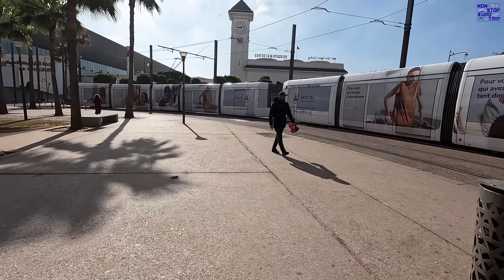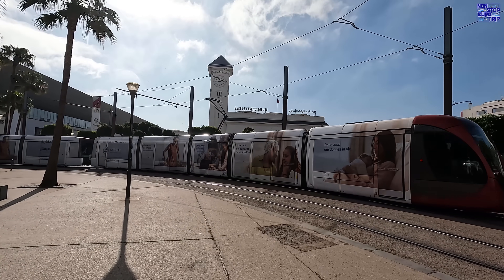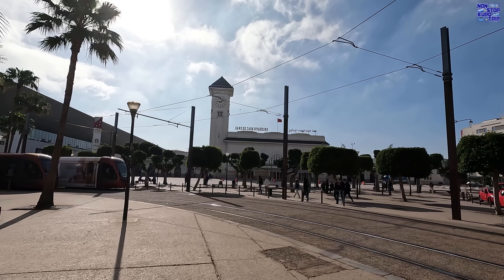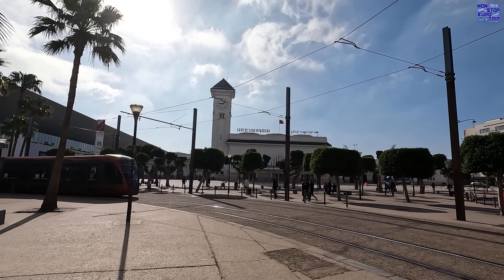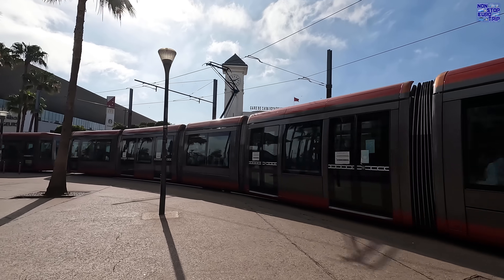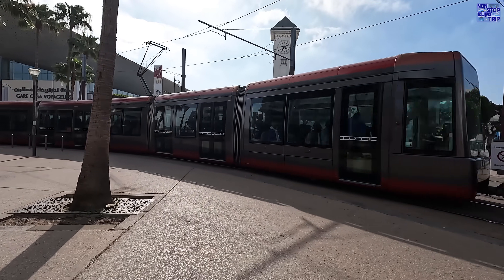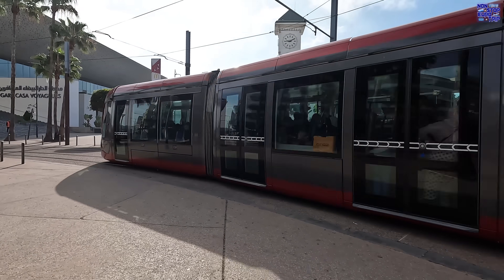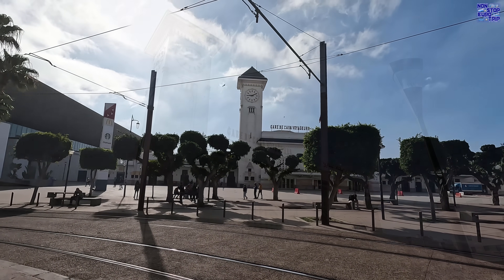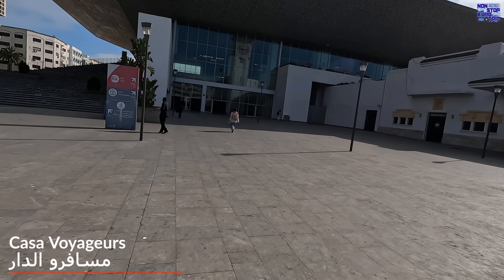Outside the city's main station, Gare de Casa Voyager, you'll find many taxis, local bus connections, and also Tram Line 1 with fast and frequent connections to the main tourist destinations in Casablanca. This station originally opened in 1923 in the old building with the clock tower, but received a massive upgrade, modernisation, and extension which opened in 2018. This coincided with the commencement of the new Al Boraq high-speed services, with Casa Voyager being the southern terminus of the line.